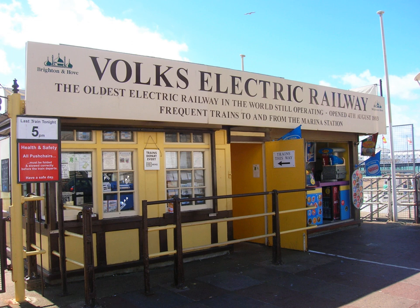The railway also possesses a small number of service wagons that are used with the diesel locomotive. A highly detailed model of Volks Carriage 6 is on show in the foyer of the Brighton Toy & Model Museum, donated by Siemens who provided much of the electrical equipment used on the railway.